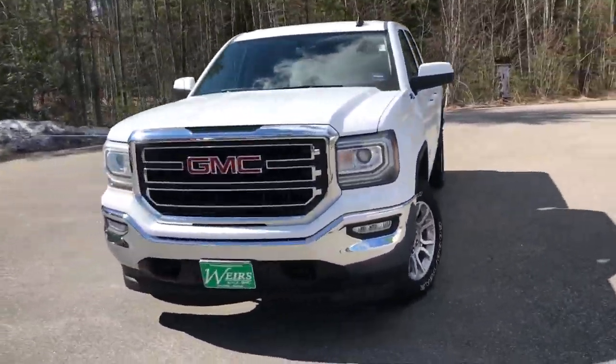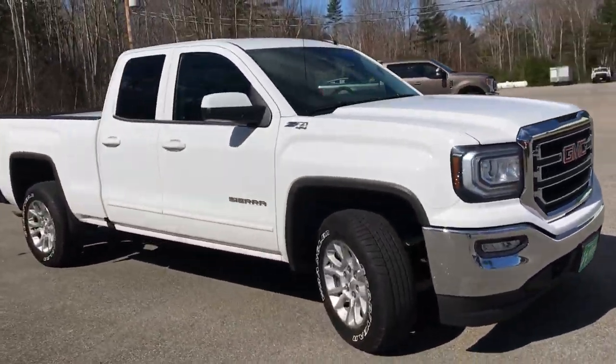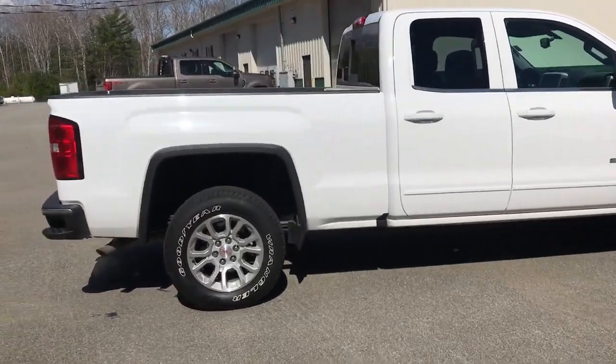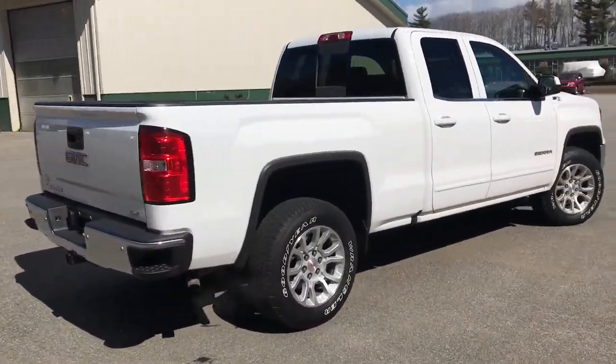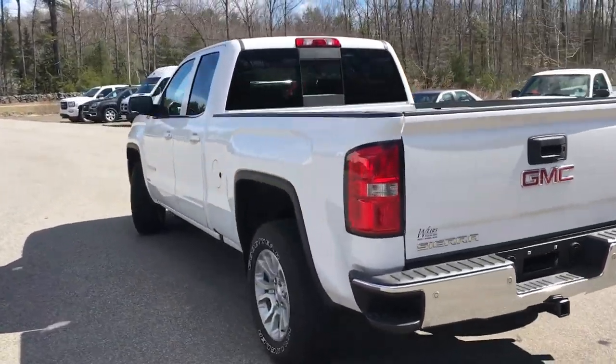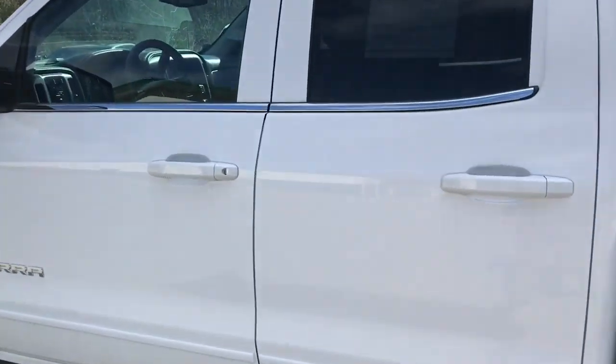Good afternoon, down here at Weir's Buick GMC Route 1 in Arundel, Maine. Just wanted to take a quick walk-around video of this 2016 GMC Sierra 1500 SLE double cab four-wheel drive Z71 package that we have here at the dealership. This was a recent trade. It's got a little over 29,000 miles on it.